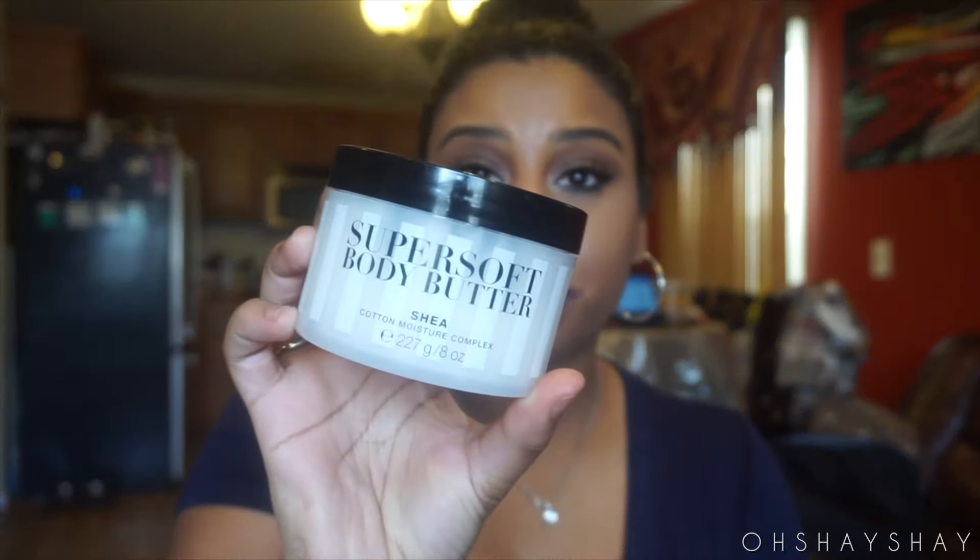My sister asked for this product for Christmas. During December, Victoria's Secret had a buy-two-get-one-free deal, so this came free — I thought, why not? It's the Super Soft Body Butter by Victoria's Secret. It's so good, especially for dry skin. I love applying it right after I get out of the shower; it has this coconut smell and it's really moisturizing and makes you feel fresh and clean.